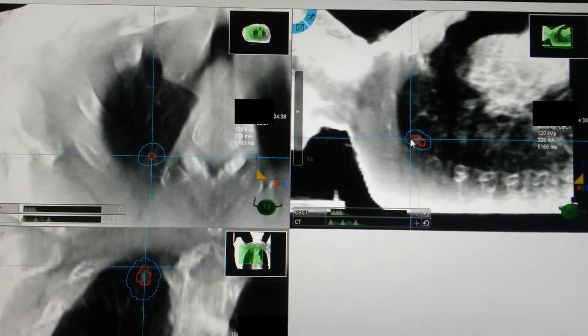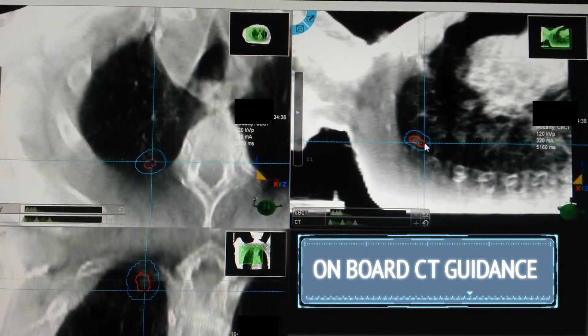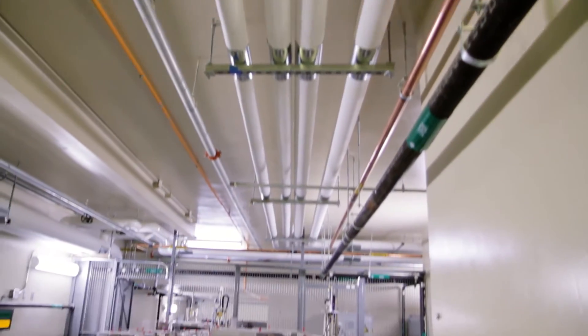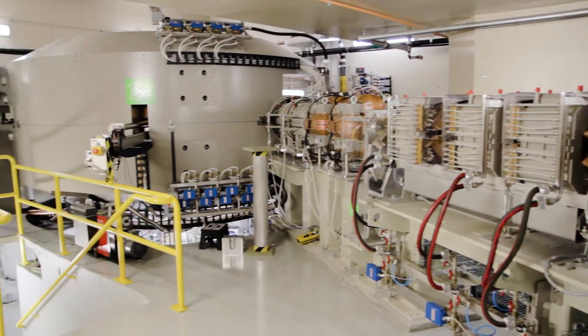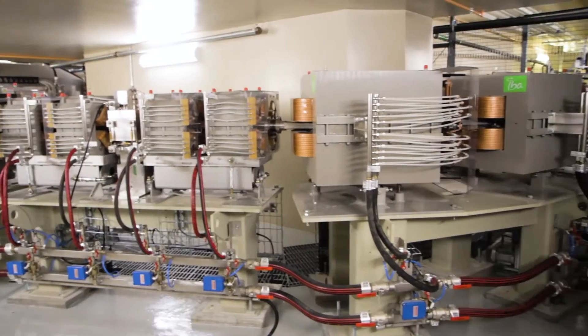The center is one of the first in the U.S. to deliver pencil beam proton therapy using onboard CT guidance. At the heart of the center is a 220-ton cyclotron that accelerates protons to two-thirds the speed of light, sending them down a 150-foot-long beam line.